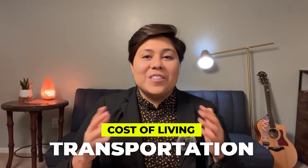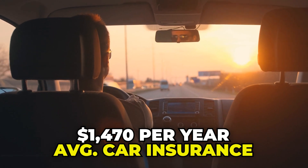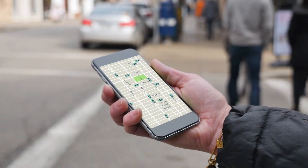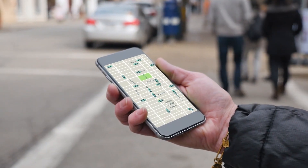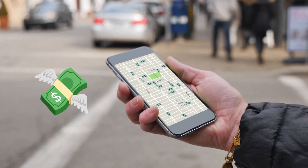Let's move on to transportation costs in Charleston. While Charleston does have public transportation options like buses, most people rely on having their own car. The average cost of car insurance for full coverage is about $1,470 per year, and gas prices are currently over $3 per gallon. Recently I've seen $3.09 in Summerville and $3.29 in Mount Pleasant. It's worth noting that Charleston's gas prices are often below the national average. Rideshare services like Uber and Lyft are readily available, but that can get pricey quickly.